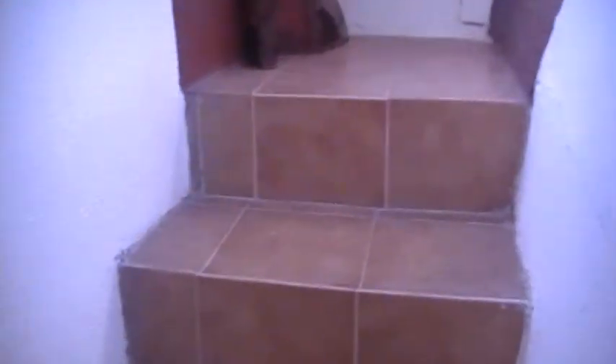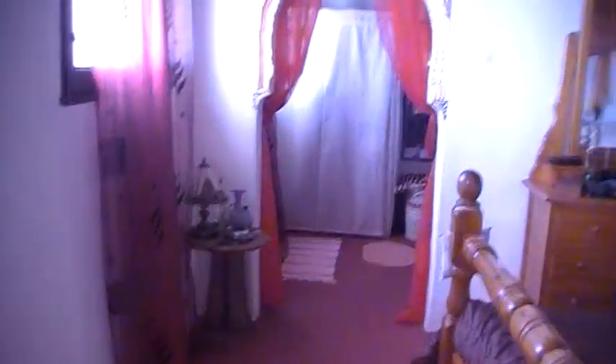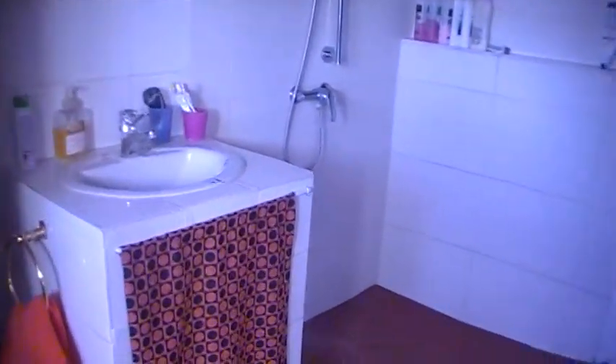And then stairs leading up to the master bedroom. Again with really high ceilings and the beams. An archway here leads through to another wet room.